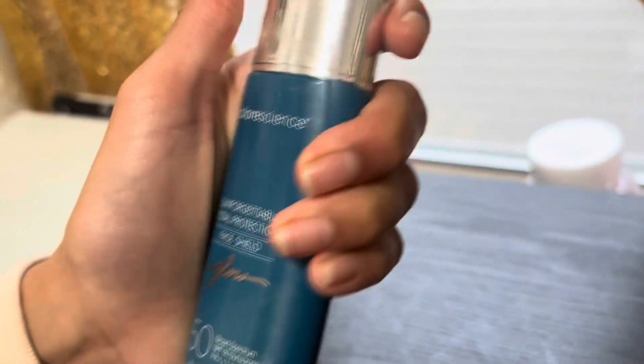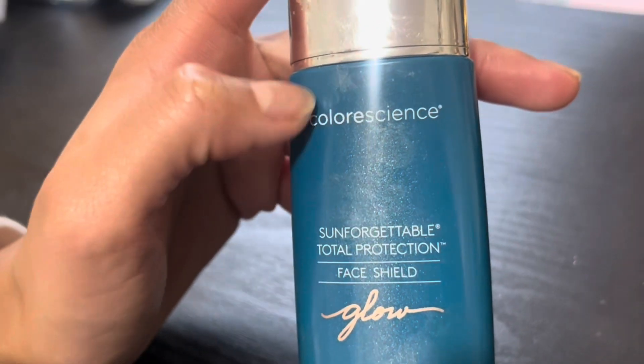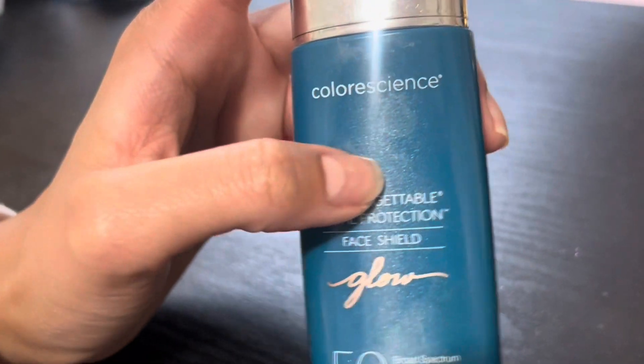They've been advertising to me a lot and they've been coming up on my For You page. It's called Sun Forgettable Total Protection Face Shield.